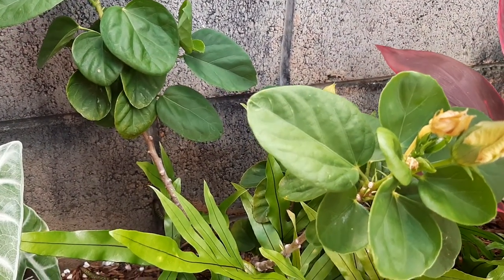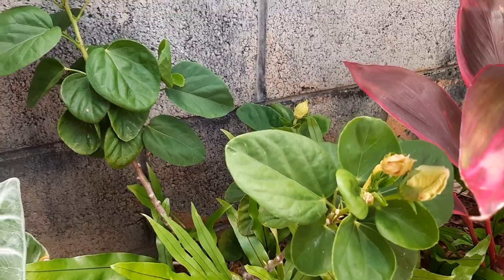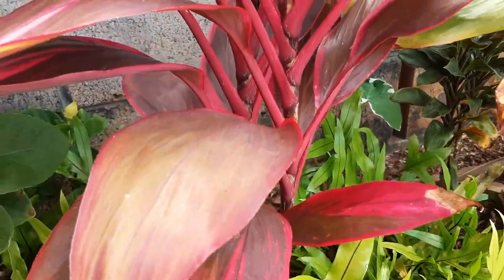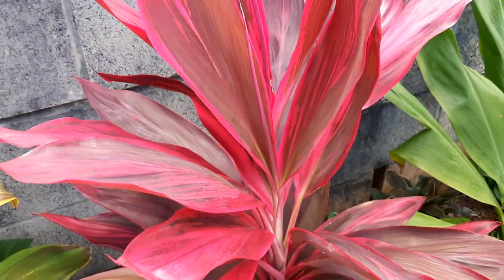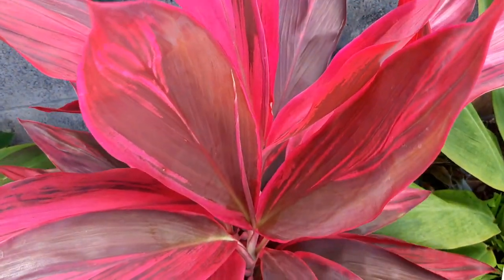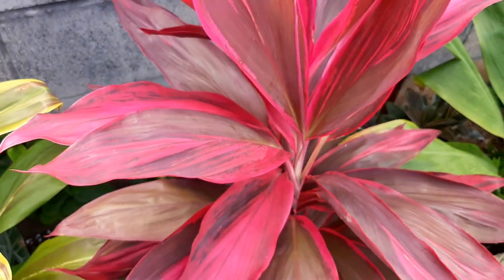This is a dwarf hibiscus with an orange flower — sorry, not blooming right now — but it's happy back there. And here is one of my favorites: this one's called Red Sister, and it's a very bright magenta pink.